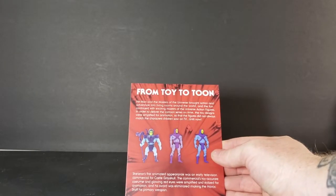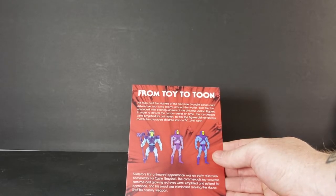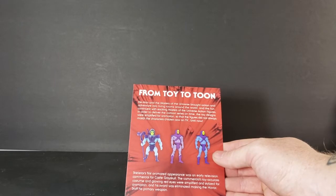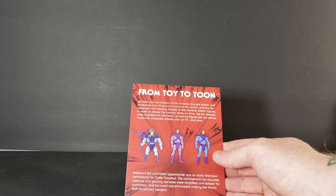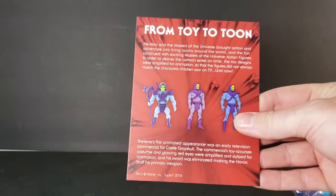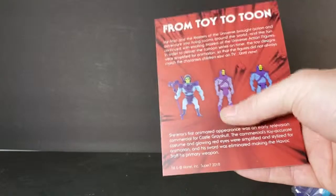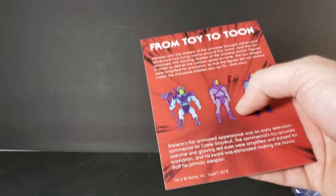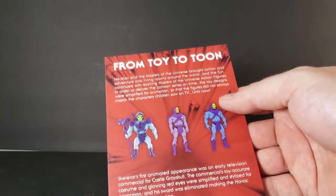Skeletor's first animated appearance was an early television commercial for Castle Greyskull. The commercial's toy-accurate costume and glowing red eyes were simplified and stylized for animation, and his sword was eliminated, making the Havoc Staff his primary weapon. As you can see, there's the original design for Skeletor in action figure style, the early design for Skeletor's animated appearance for the commercial, and then the Filmation version right there.